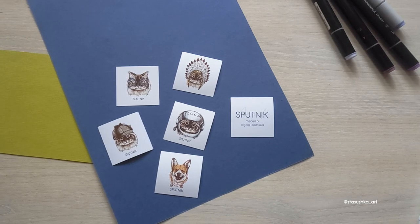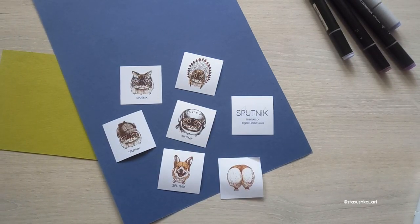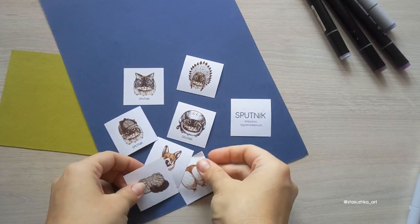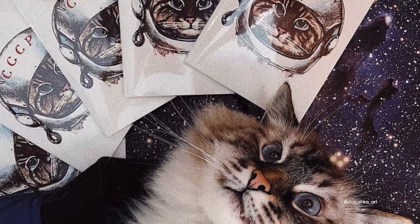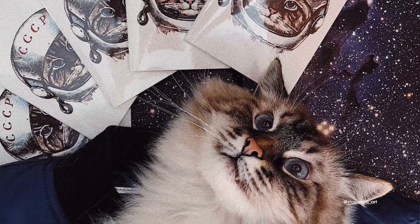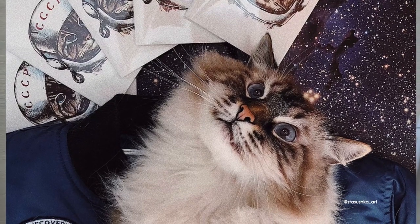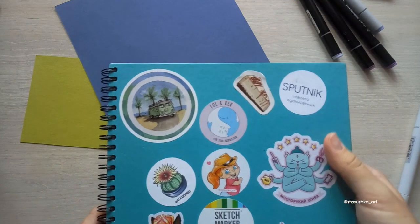Также два бонуса — коржья попа и котячья попа. Почему здесь так много котиков? Потому что котик, как ребята сами говорят, это их пушистый директор, вдохновитель и контроль качества. Его зовут Анисим — мега очаровательный кот, который никого не оставит равнодушным.